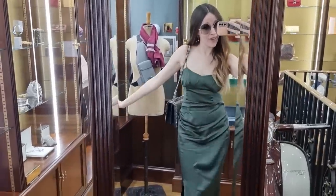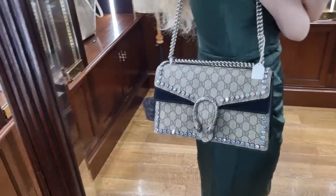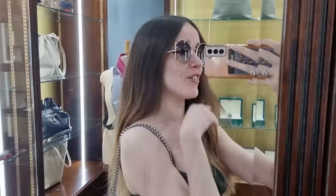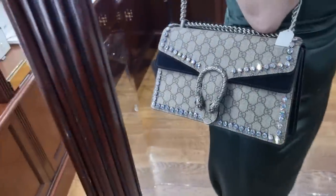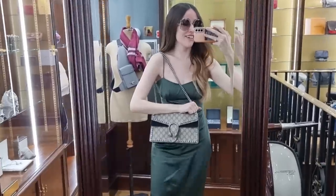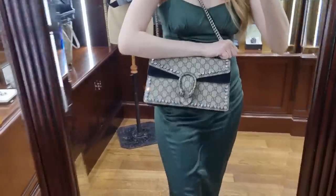I still had to show you this one because I love Dionysus bags. I have a beautiful black one with florals - everything is floral for me. But this sparkly one really caught my eye. Everything sparkly and glittery catches my eye - it's a nice find.